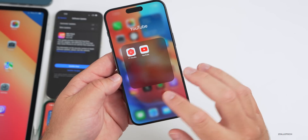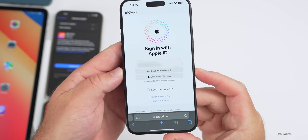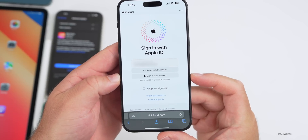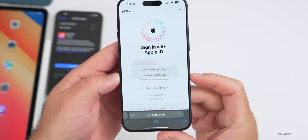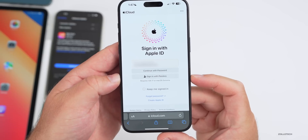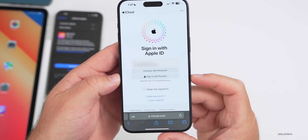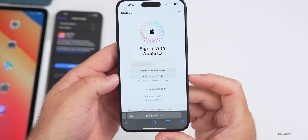Now if you go to Apple.com or iCloud.com when you sign in, there's a new option — it says 'Continue with password' or 'Sign in with passkey.' If you have iOS 17 or macOS Sonoma, it will now automatically create a passkey for you, so you no longer have to put in your password. I think passkeys are a great thing; I've been using them on a lot of different websites and highly recommend them, so having that as a default option is a great move.